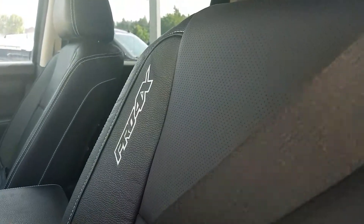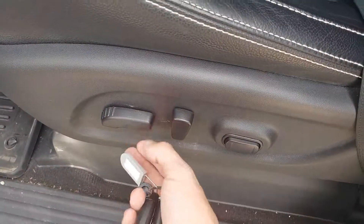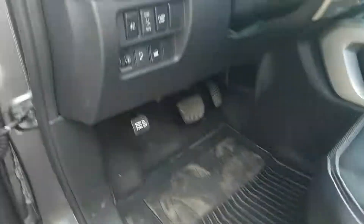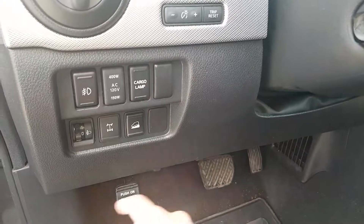On our driver's seat we do have Pro 4X embroidered onto the seat. Power seating options: back, up, down, tilt, and two-way lumbar support. On the left side here we have all our headlight and fog light options as well as a power outlet.